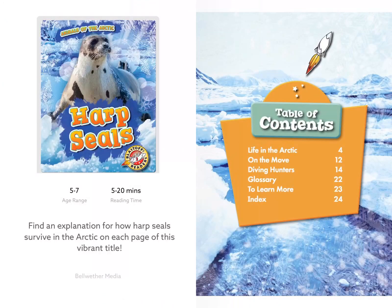We are going to start reading the book now. Table of contents: Life in the Arctic, On the Move, Diving Hunters, Glossary, To Learn More, and Index.